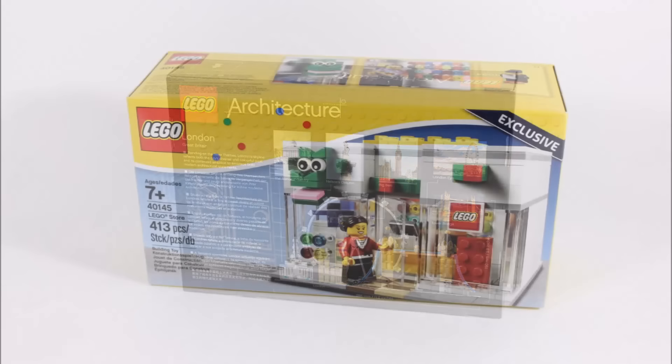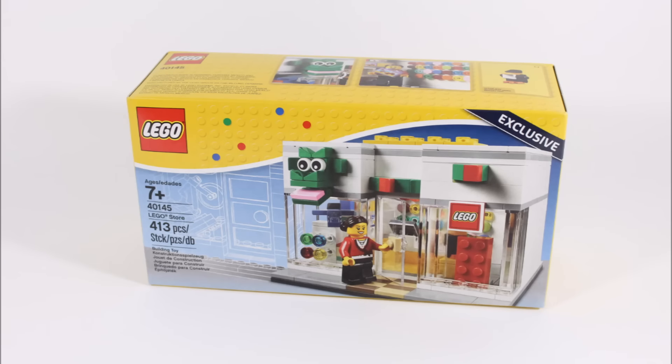The final set in our haul was the brand retail store one, which you can get free at the store if you spend over £125, or you can buy it for £19.99. It's not a commonly seen set, so it's nice to have it, especially with Brickly the dragon on the front.